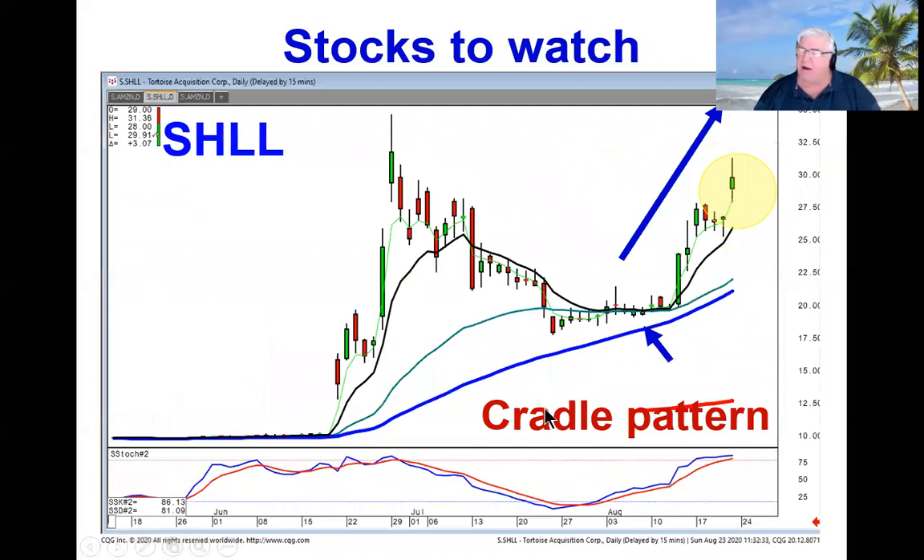Here's one of the strongest charts — it's just an investment firm. But this is the cradle pattern: headboard, flat bed, footboard. This usually implies a very strong uptrend. The magnitude of this cradle pattern tells you that now that they've made their decision coming out the other side, this could be a very strong, powerful move — maybe exceeding this move right here.